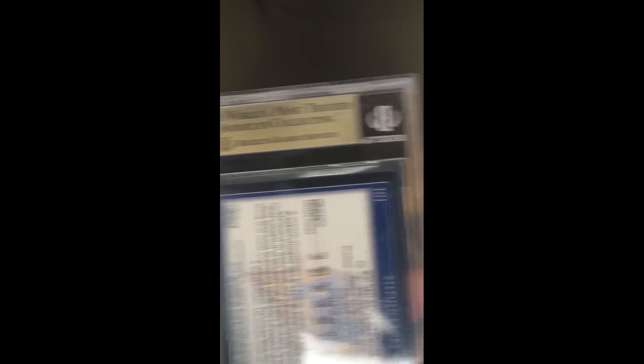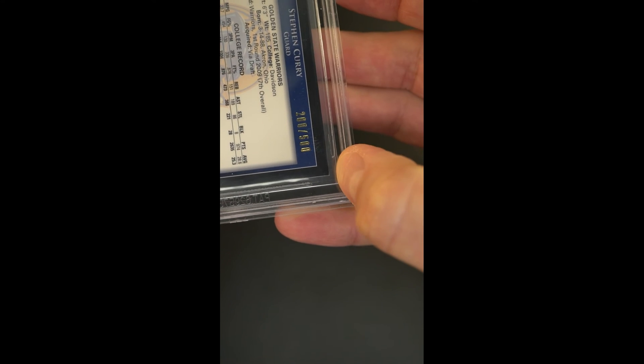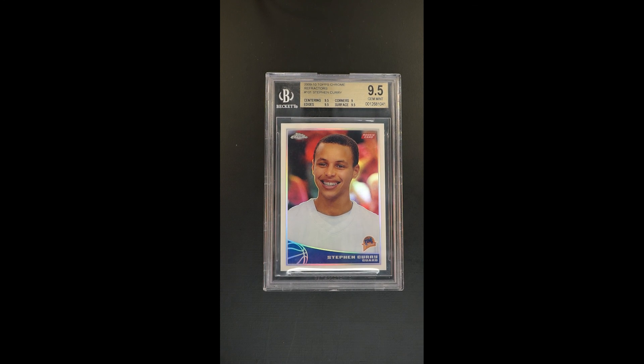From the back here, you can see the black edging just looks beautifully preserved. Maybe a micro touch to that corner. But overall, just a gem. Really an important piece, arguably undervalued, very scarce. It's about as good as it gets.